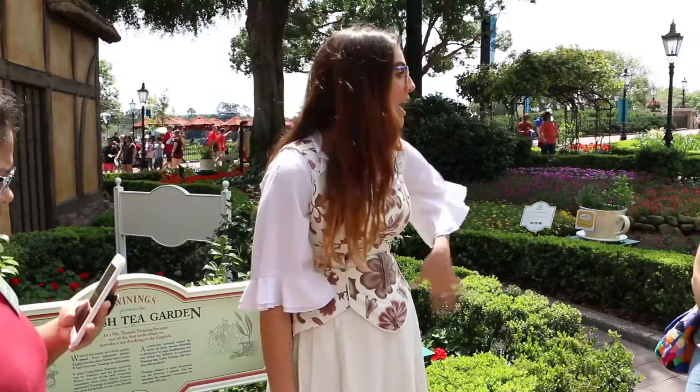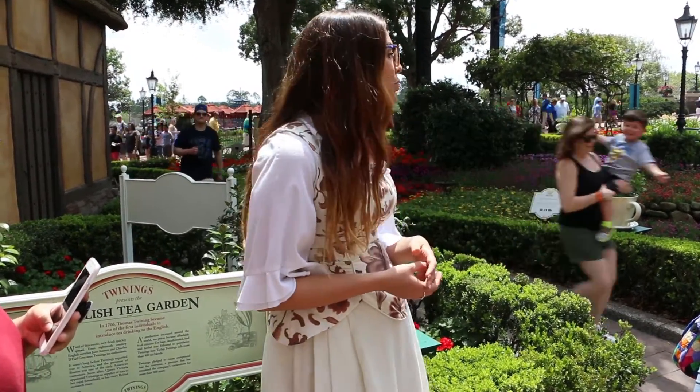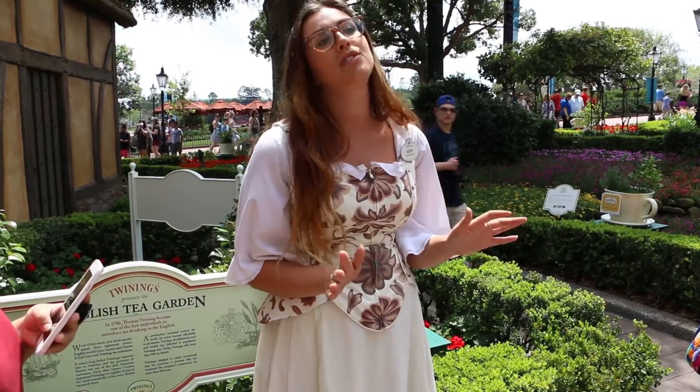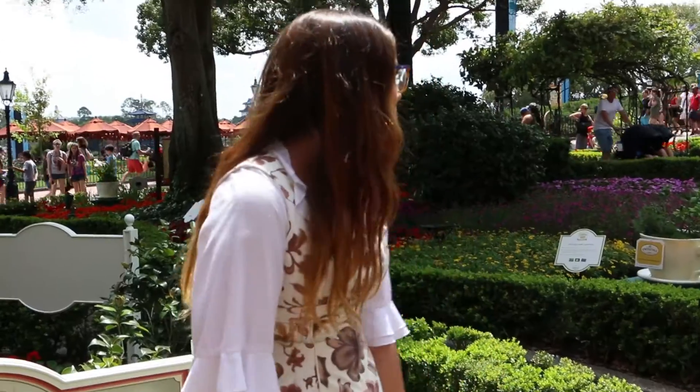My name is Abby and I'll be your tour guide today. I come from a very small town in the northeast of England called Hartlepool — we do the best fish and chips in the north! Also joining me is Mariela in the back. We're going to talk about all things tea, which is very exciting. This is definitely my favorite festival here in Epcot.